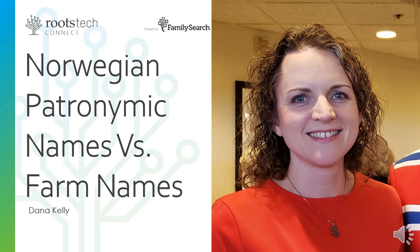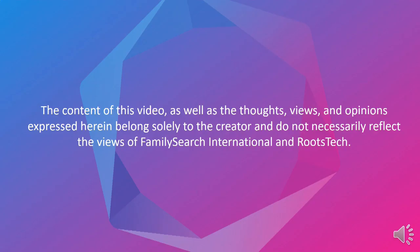For those who are just beginning to research their Norwegian ancestry, one of the things that often causes confusion is the different types of last names and the different last name customs that our Norwegian ancestors used prior to leaving Norway in the 1800s and early 1900s. I wanted to spend a little bit of time today explaining the difference between a patronymic name and a farm name, which were the two most commonly chosen last names by our Norwegian immigrant ancestors.